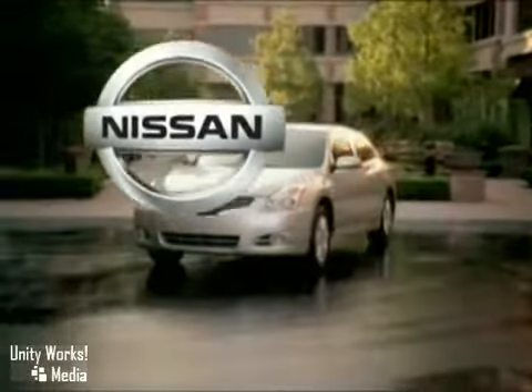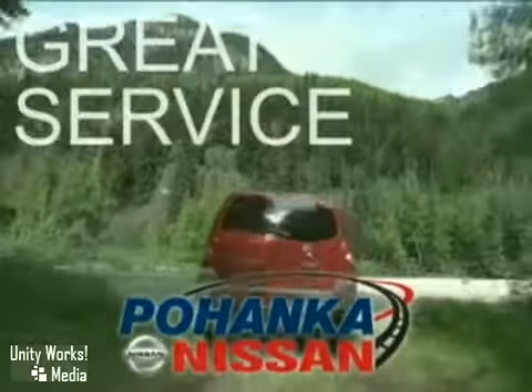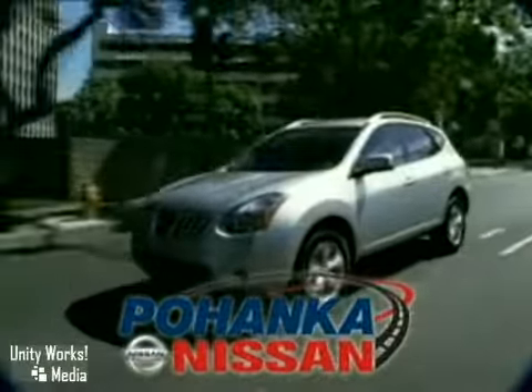The 2010 Nissan Altima Hybrid — choose the green path. Great service, great selection, and low prices. That's why Pohanka Nissan of Fredericksburg is a great place to buy a car.